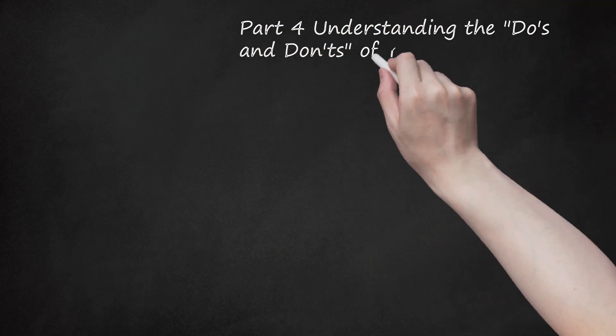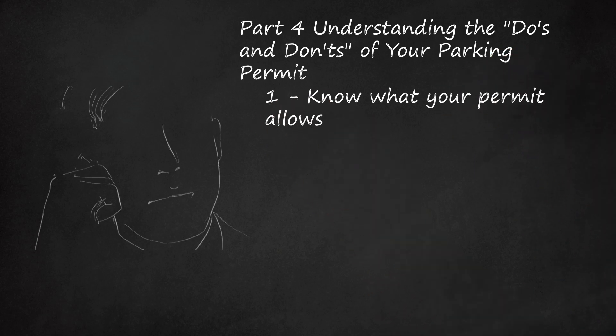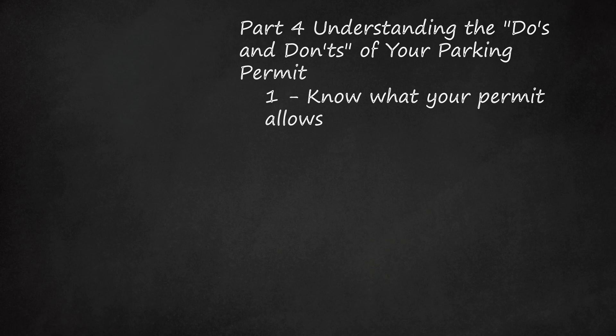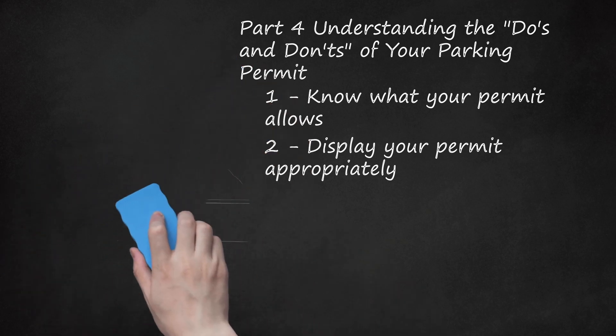Part 4: Understanding the Dos and Don'ts of Your Parking Permit. The disabled parking permit, whether permanent or temporary, allows you the following privileges: you may park in specially marked handicapped parking spaces; you may park for free at parking meters for up to 4 hours. Note that you may still be charged a parking fee at certain lots used for entertainment, such as convention centers or sports arenas, and an airport may charge for extended parking. Display your permit appropriately: hang it from your rearview mirror so the expiration date is visible from outside. Do not lay the permit on the dashboard, and remove it before driving so it does not obstruct your view.